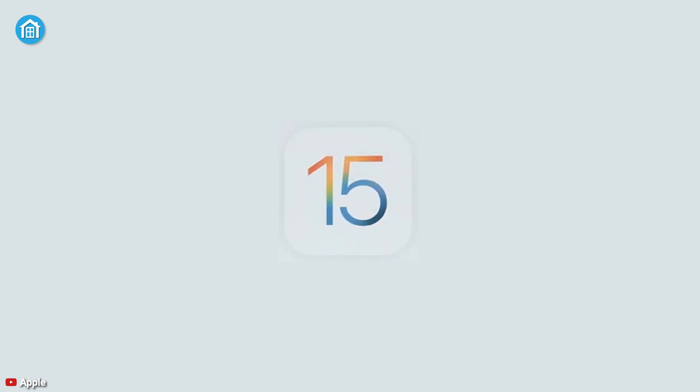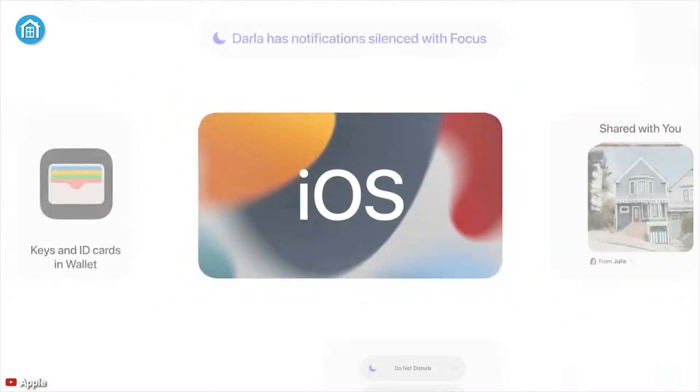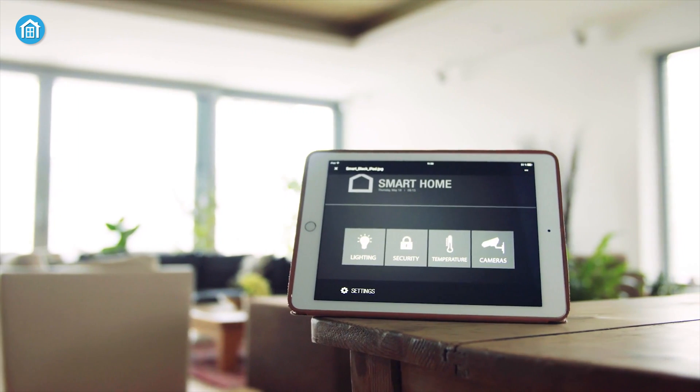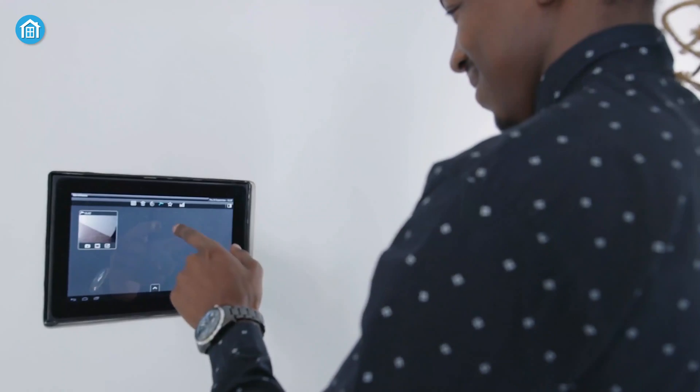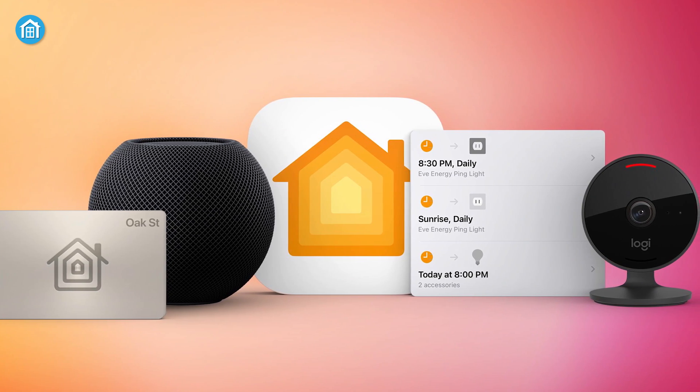With the new iOS 15, Apple has not only expanded the total user experience on the iPhone, but they have also added some new additions to their HomeKit for better interaction. These features will increase your home automation experience and make life more convenient as well. Today, we'll discuss what's new for HomeKit with iOS 15.